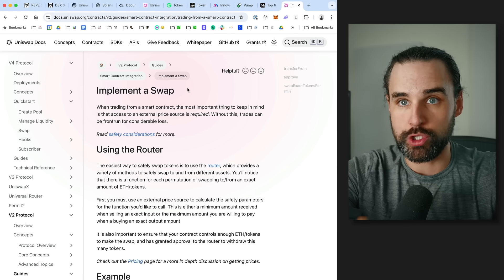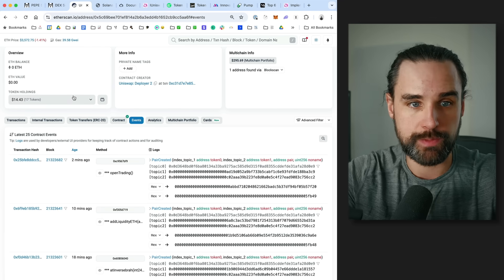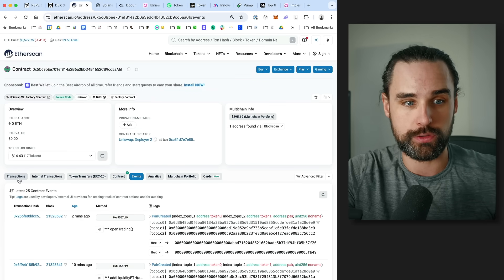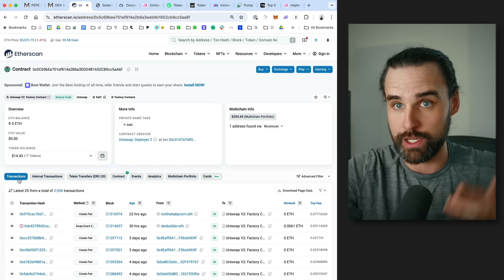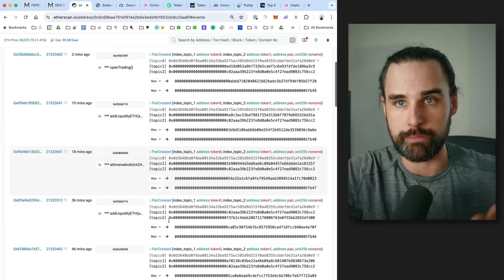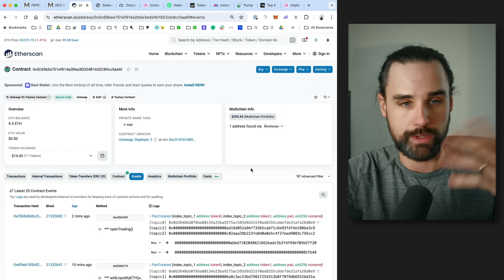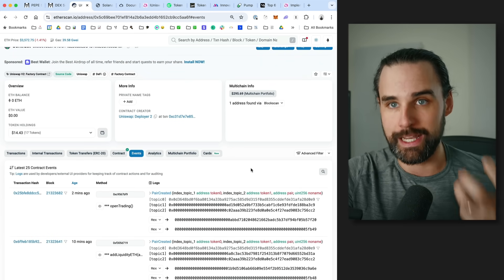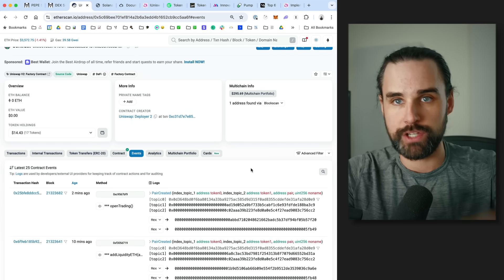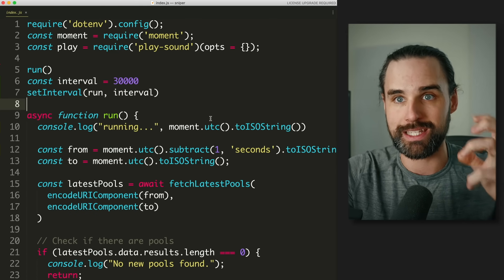The first thing your bot needs to do is look for new tokens whenever they're listed on exchanges. Look at whatever smart contract tells you when coins are created on the exchange. For Uniswap version two, it's the factory contract — a factory creates new trading pairs. You can look at the events and see 'pair created' every single time a coin gets listed. Using ethers.js or Solana Web3, you can subscribe to those events in real time.